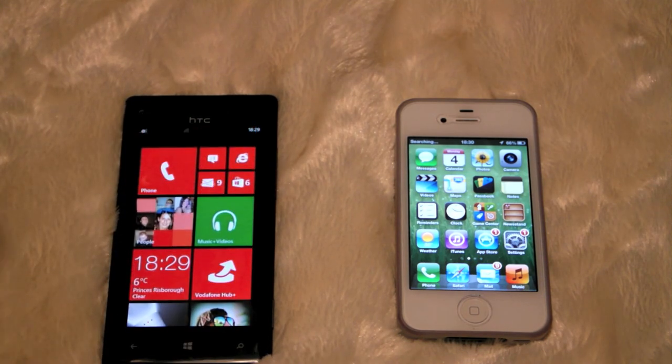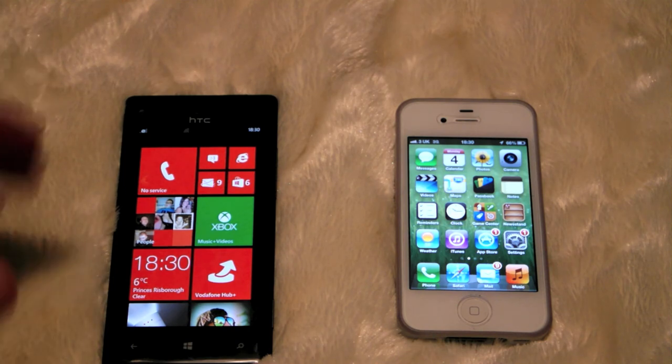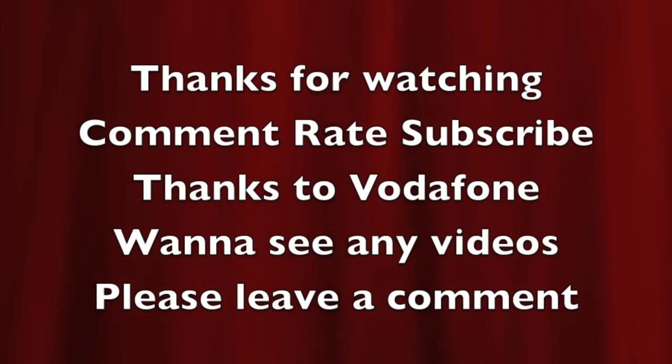Great looking phone. Any videos you want me to do on this phone, please leave a comment below and I will do them. Thank you always for watching. Please comment, rate and subscribe and I will see you soon. Bye.